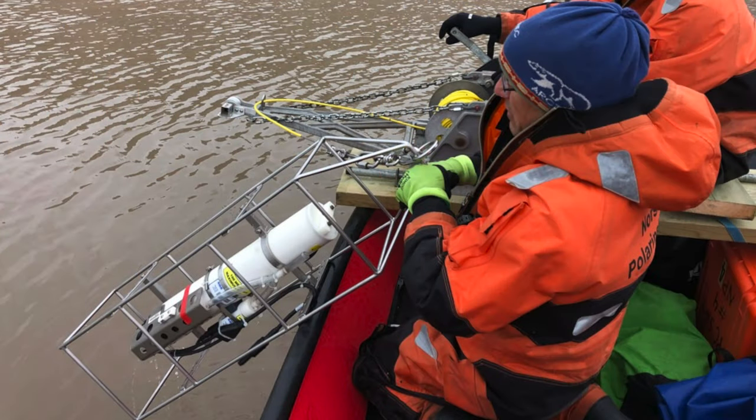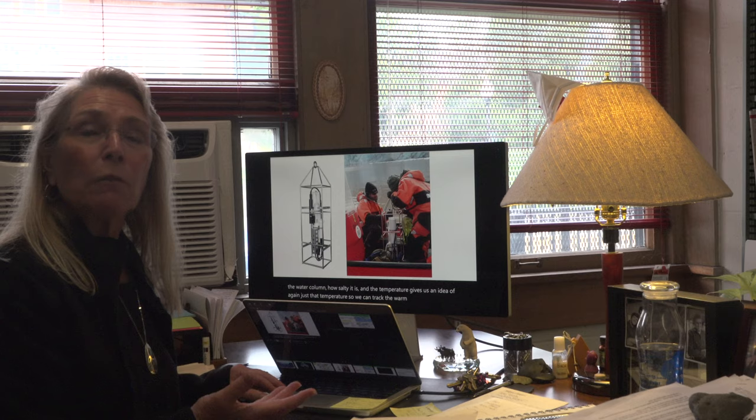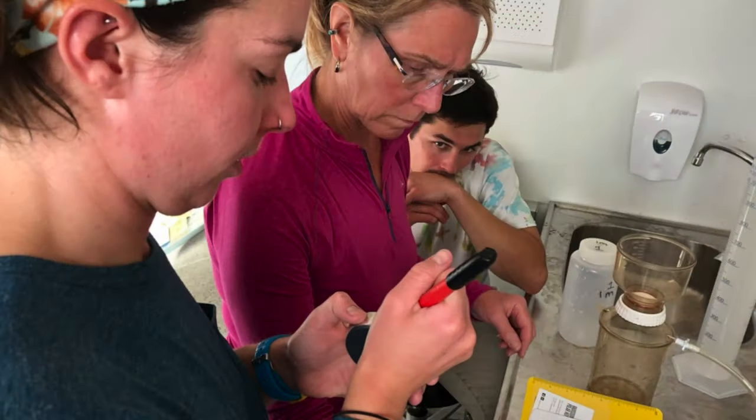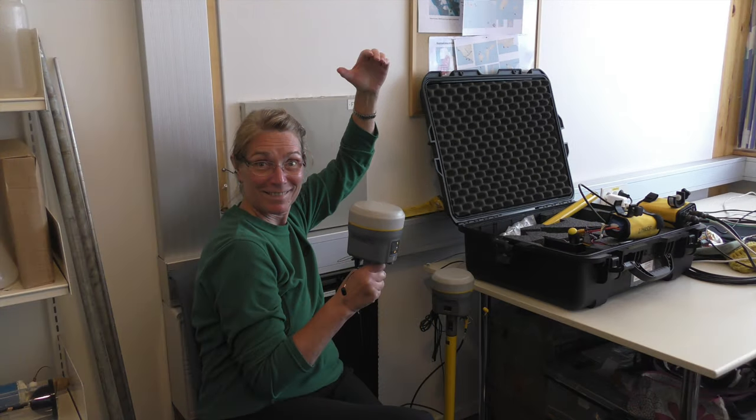The instrument we're using is called a CTD — that stands for conductivity, temperature, and depth. The conductivity gives us an idea of the salinity of the water column, how salty it is. Looking for water that's five or six degrees in the fjord as opposed to three or four degrees tells us the difference between North Atlantic water and the local ambient water column that we would normally see in the fjord.